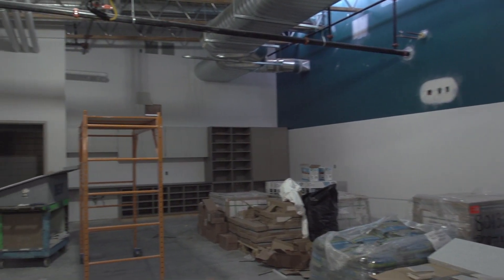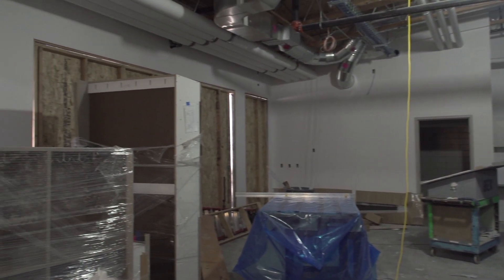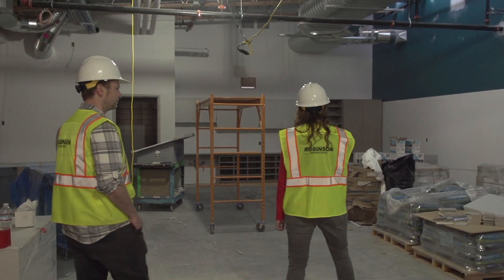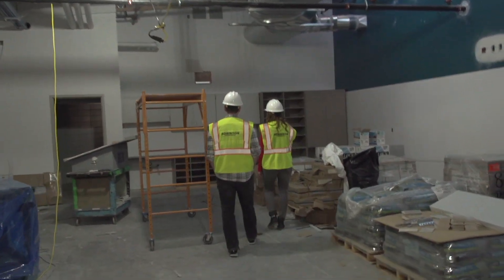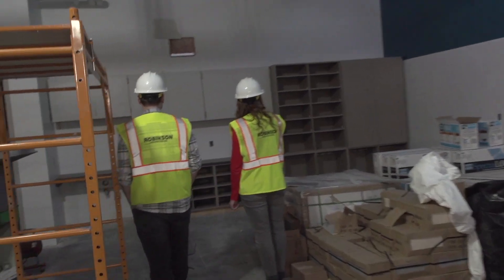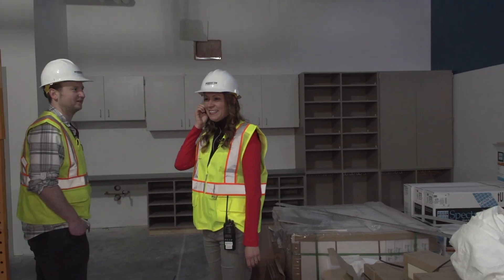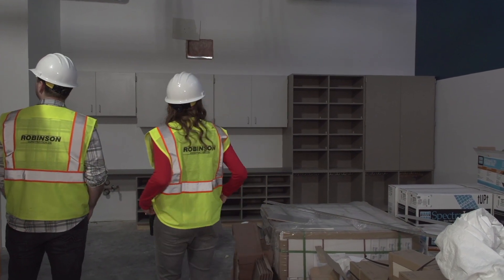Whoa, there are cabinets already here! Oh, wow. So this is two kindergarten classrooms because there's a wall by us. I'm very excited because you can see built-ins over here. Kindergarten has a built-in section, and then each classroom has a bathroom. This almost makes it seem like a real classroom, right? That's what I was thinking — it does look like a real classroom. This was not here last time I visited.